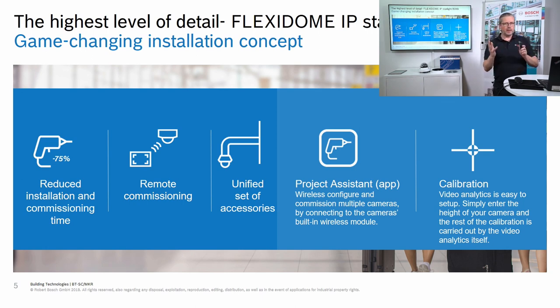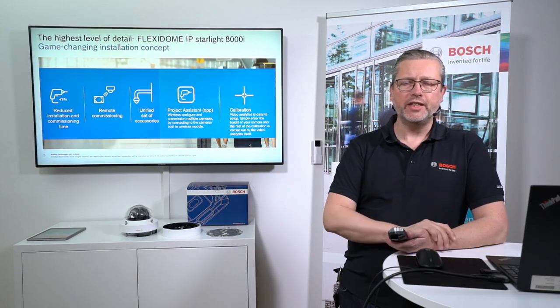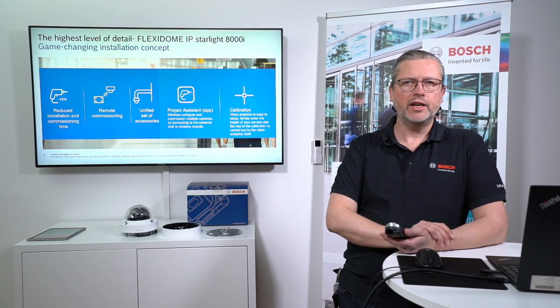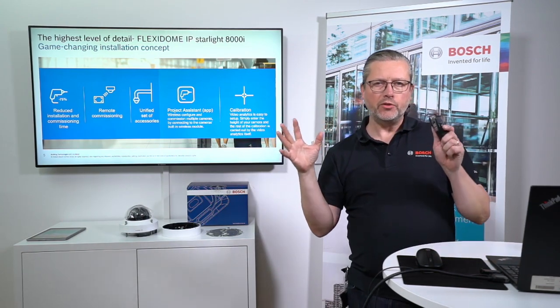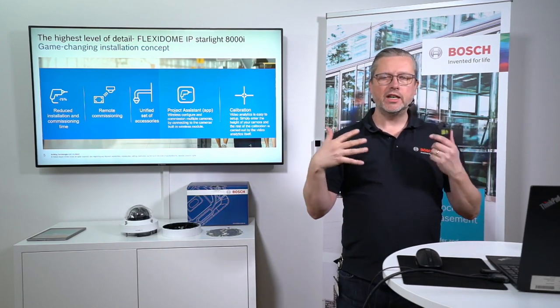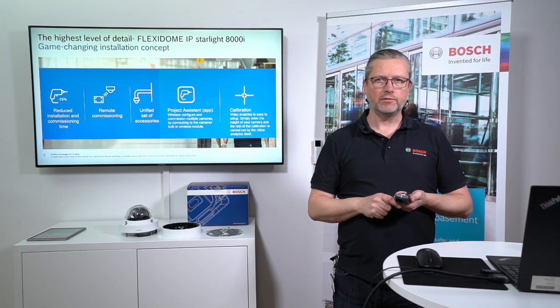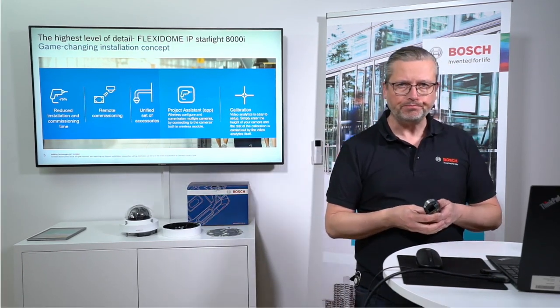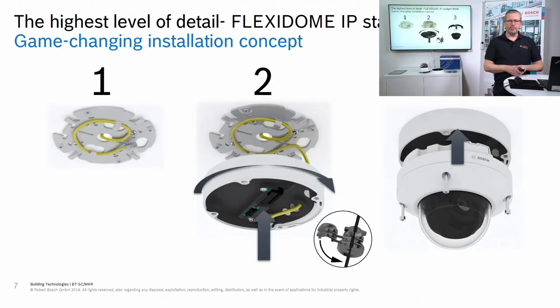Setting up a single camera was teased in the fixed camera presentation and will be demonstrated shortly. Calibration is used for video analytics — it creates a 3D scene so the camera knows the size and speed of moving objects. This camera has built-in automatic calibration; the only thing you need to set is the height of the camera.